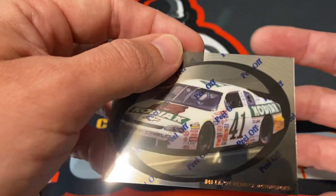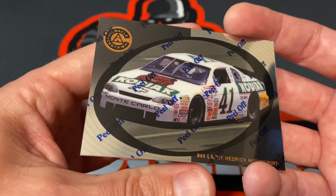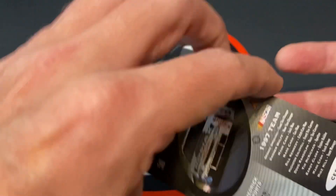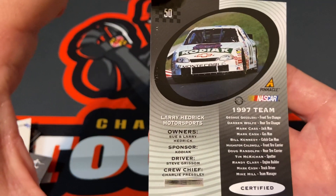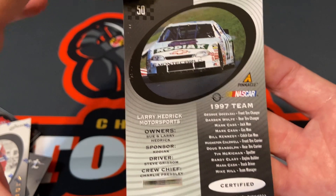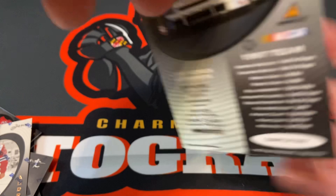And the Kodiak car — love it. Is that Steve Grissom? Yep, Steve Grissom. Look at that, they have the whole team listed. Wish they still did things like that. So another fun pack — thank you all for watching, and we'll be back soon.